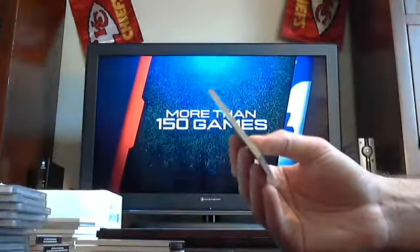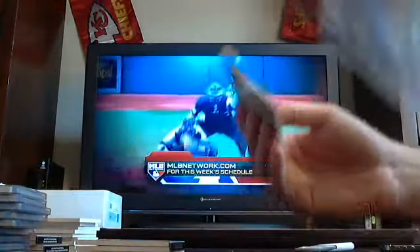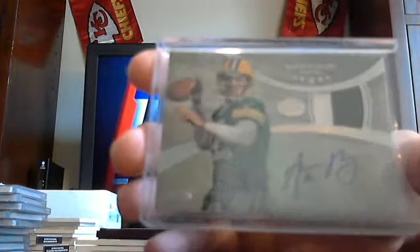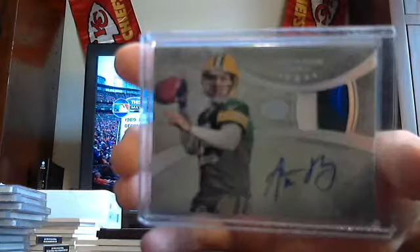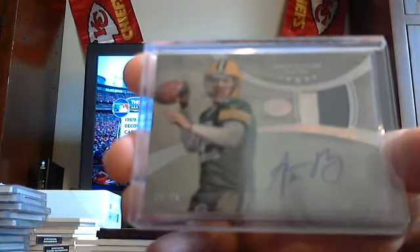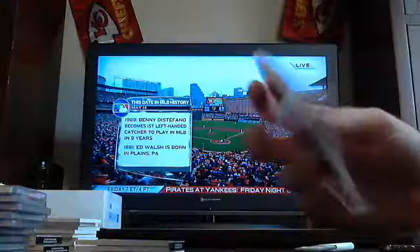We finally got a Cowboy, we finally got a Green Bay Packer! Out of 25 — finally, we got a Green Bay Packer. Two-colored auto patch to 25 — Aaron Rodgers, Green Bay Packers.